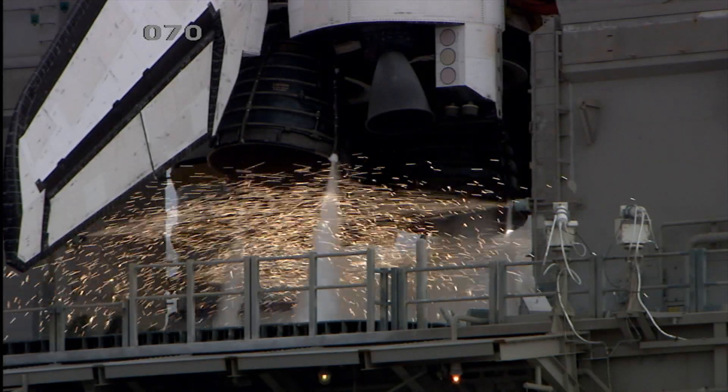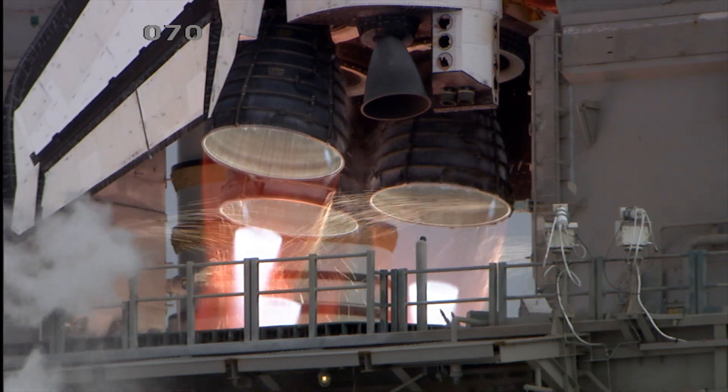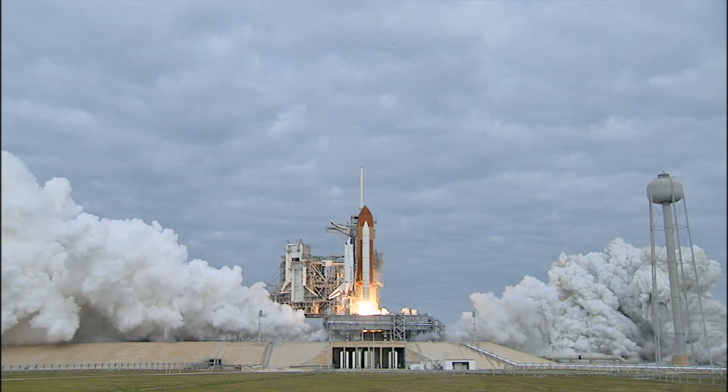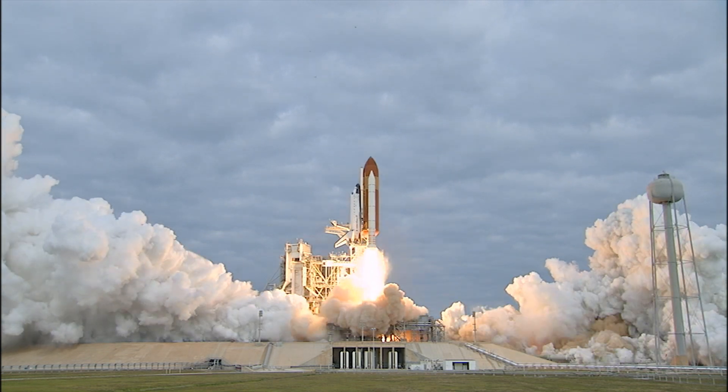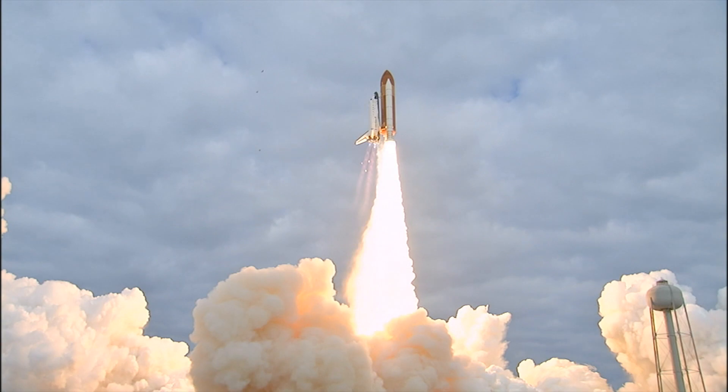Eight, seven, six, four, three, two, zero — and liftoff for the final launch of Endeavour. Expanding our knowledge, expanding our lives in space.